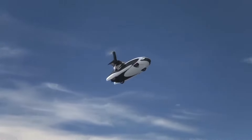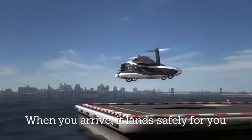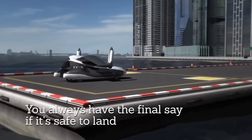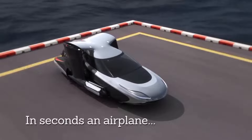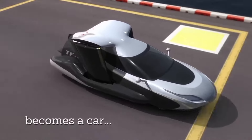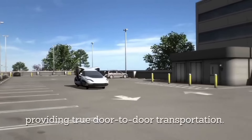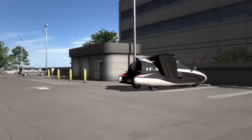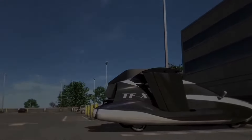Imagine being able to bypass traffic by simply taking to the skies, or avoiding the hassle of airports by flying directly to your destination. The TFX has the potential to revolutionize the way we think about travel and could make long-distance trips faster and more accessible than ever before. While the TFX is still in the development stages, it's definitely a vehicle to keep an eye on. The idea of autonomous flying cars may have once seemed like pure science fiction, but with the Terrafugia TFX, it's quickly becoming a reality.